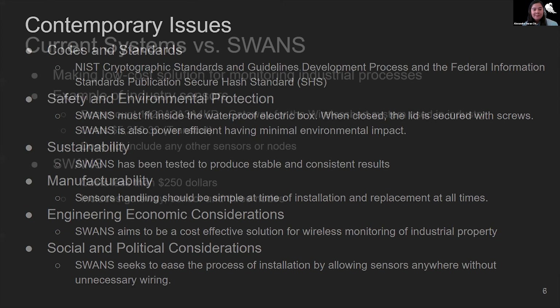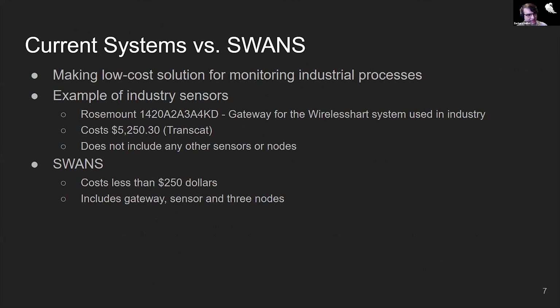One of the main goals of SWANS was to produce a cost-efficient, low-cost solution to wireless communication. Currently, many systems cost a large sum of money. One such example is the Rosemount Gateway, which is used for wireless applications in industry and costs about $5,000 for a gateway. SWANS, on the other hand, is $250 and includes the gateway, sensors, and three nodes. The main reason we chose to compare ourselves against Emerson's Rosemount Gateway was because we were actually able to talk with them, see the Emerson Gateway in action, and used it to help base what we did going forward.